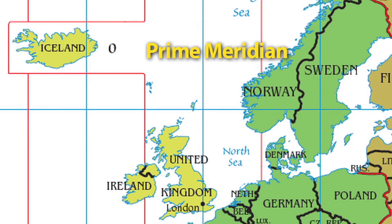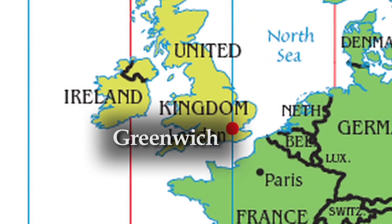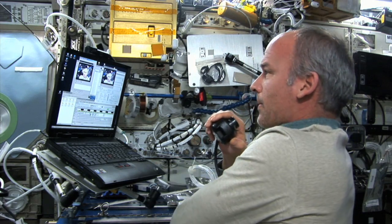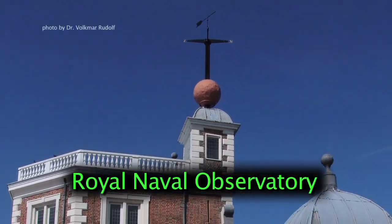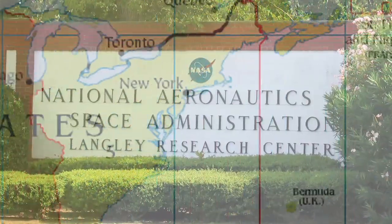Each line of longitude every 15 degrees also marks a new time zone, beginning with zero degrees longitude — a line we call the prime meridian. Time in this zone is called Greenwich Mean Time, named for Greenwich, England, the city the prime meridian runs through. Astronauts wanting to phone home just have to think about what time it is on Earth.